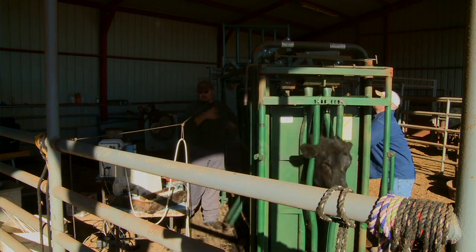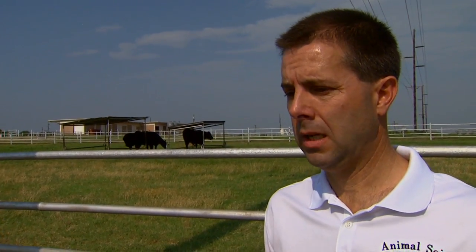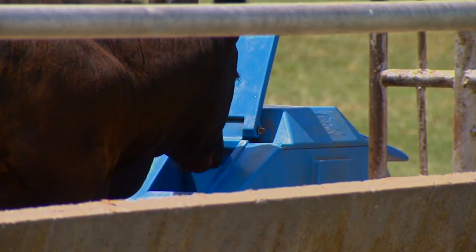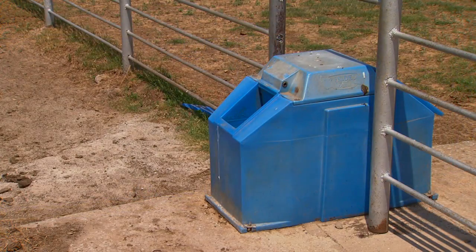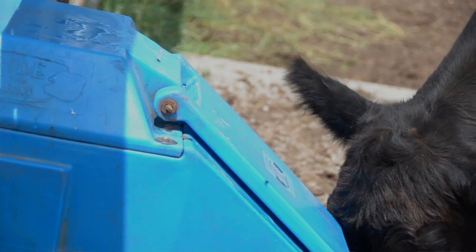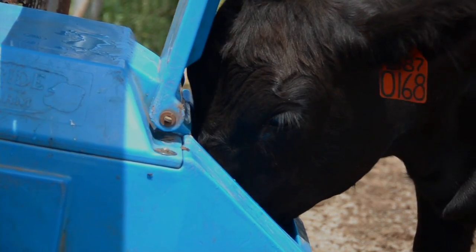Another thing that should be obvious to everyone is that cattle, in this kind of weather, must have adequate access to fresh, clean water and an abundant supply, because — as Dr. Selk mentioned a couple weeks ago — they can consume as much as 1% of their body weight per hour in a real heat stress environment.